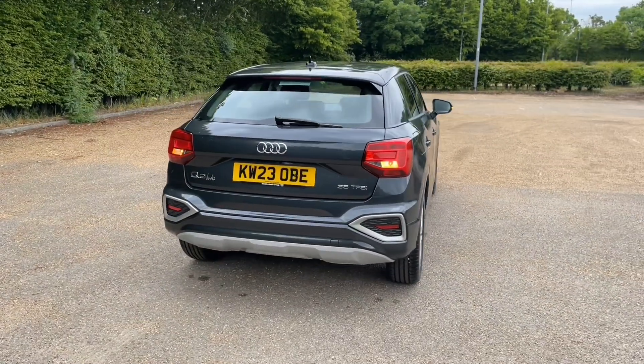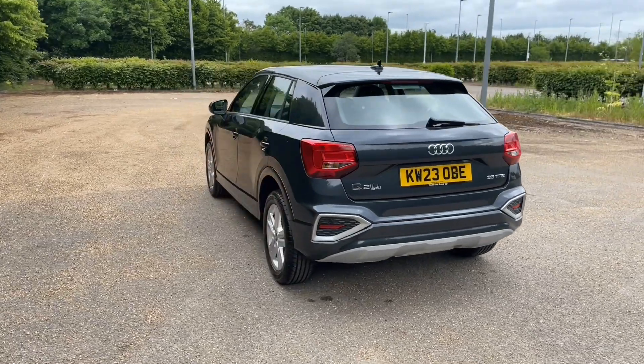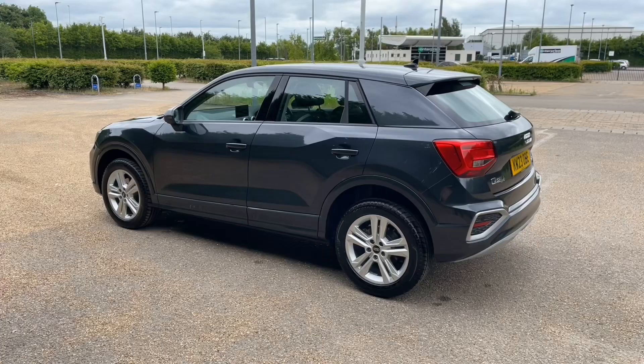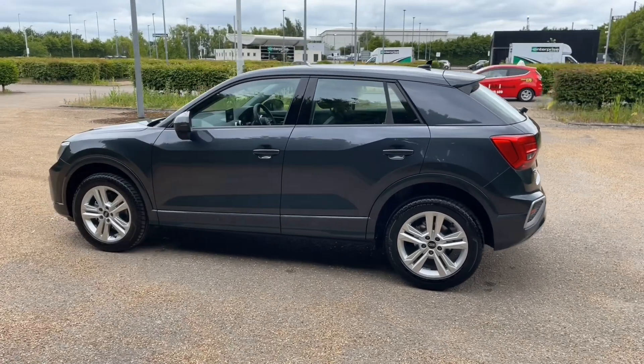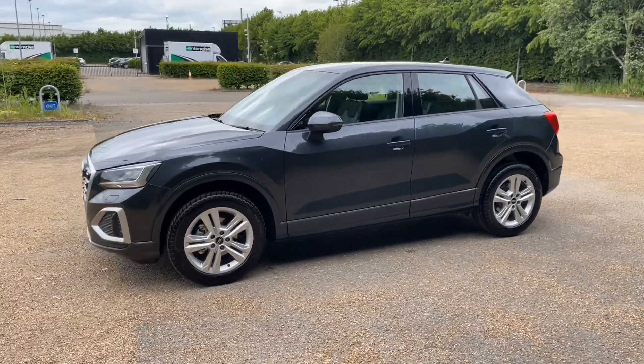This car is in Manhattan Grey metallic, which gives it a very classy, impressive look on the road, and was registered in 2023. This car will still be under manufacturer's warranty; however, we can guarantee it will come with at least one year's warranty and roadside assistance to give you the best peace of mind.